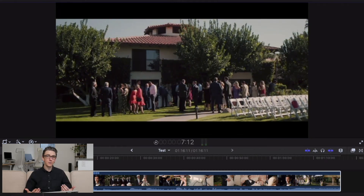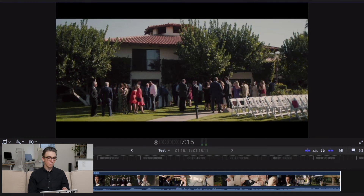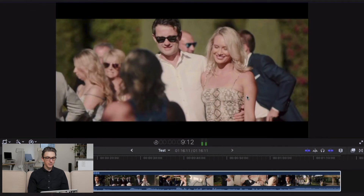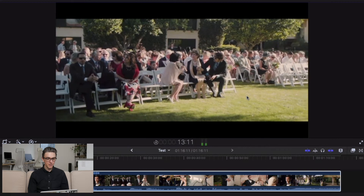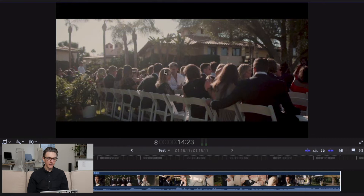Now we're easing into it even more — we're showing the guests arriving. We've got a wide of the guests arriving, some close-up shots of people interacting. These are your friends and family. Now they're all in that space which we've just established, so we know what's happening and what's coming. Another shot of the friends and family — they're intrigued, they're having a good time, they can't wait for the ceremony.